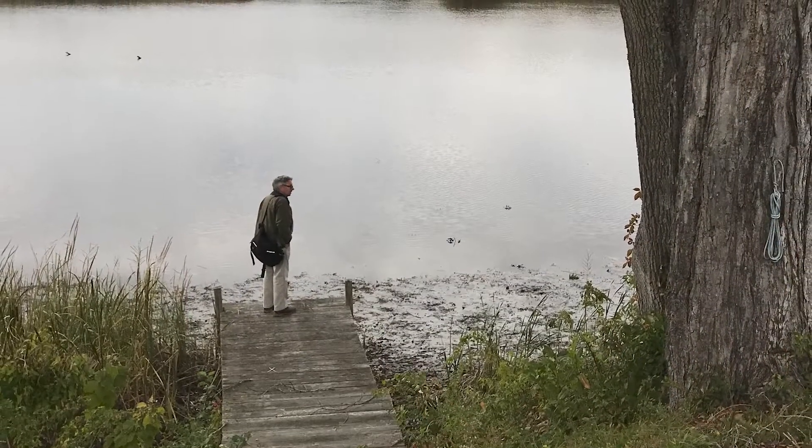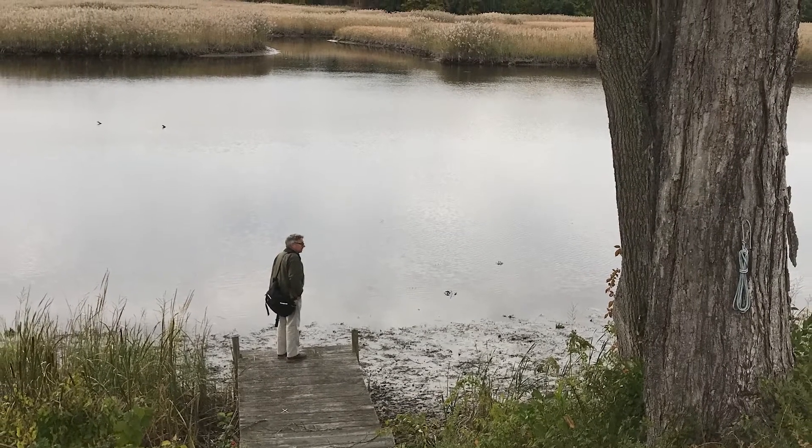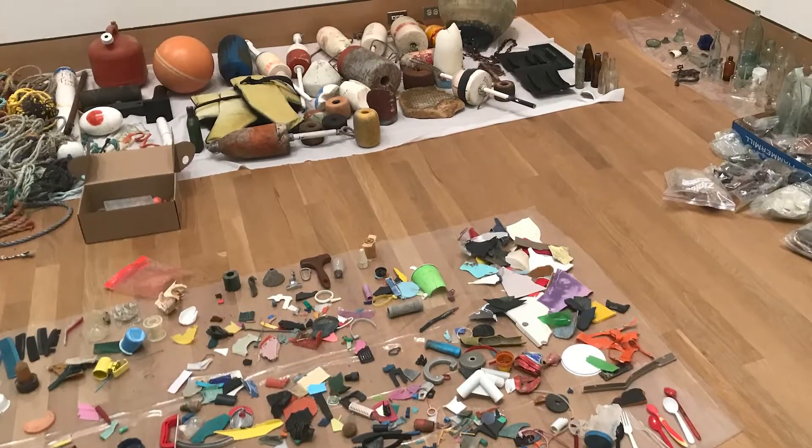I'm standing in front of a piece called the New England Cabinet of Marine Debris, Lime Art Colony, that Mark created for the 2019 version of this exhibition. He ended up combing the shores of New England, around the colony of Old Lime, but also along the coast of Long Island as well, collecting marine debris.